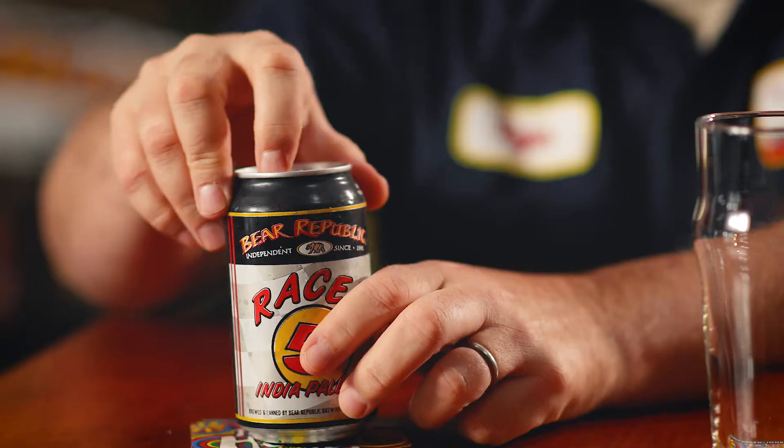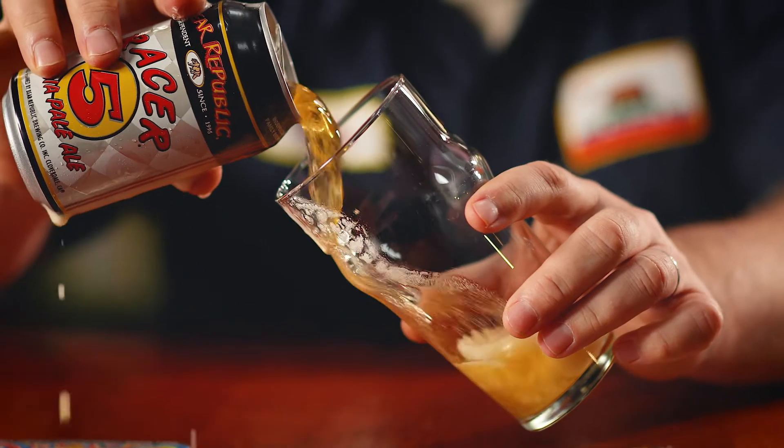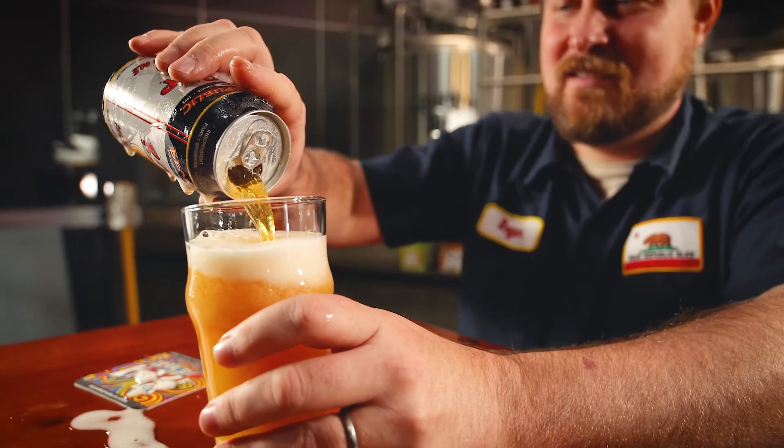Hi, I'm Roger Herbst. I'm the brewmaster for Bear Republic Brewing Company, and today we're drinking Racer 5 IPA. We've been brewing this since 1996. It really was at the forefront of the West Coast IPA style.